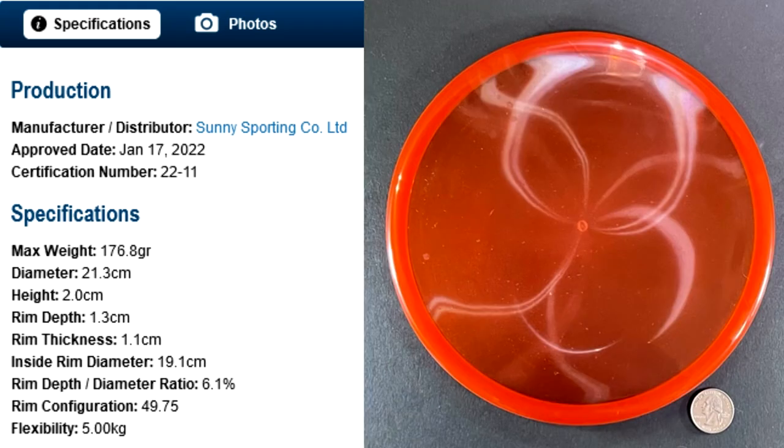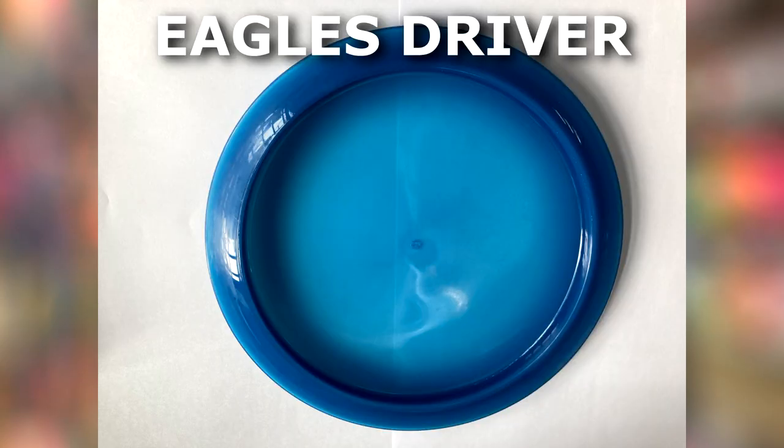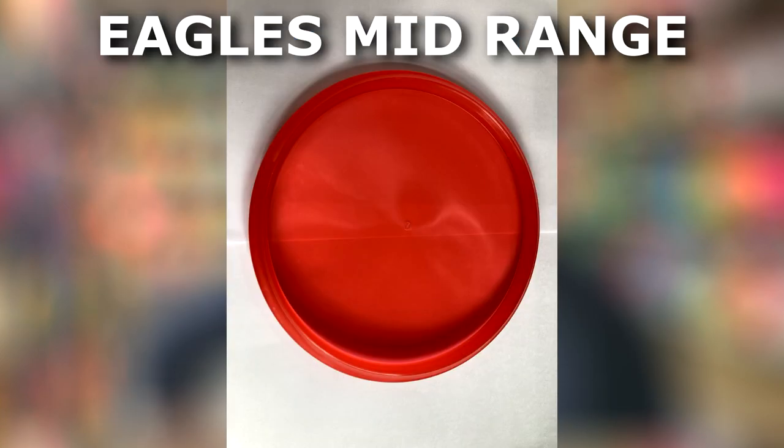My guess is that this is some sort of starter set — just a newer company seeing the growth of disc golf in 2020 and beyond, just trying to get their piece of the pie. I did quite a bit of searching online trying to find more information about the Sunny Sporting Company, but I just cannot find anything.